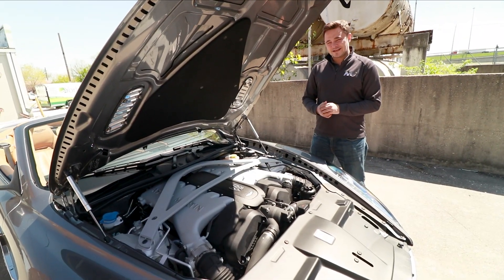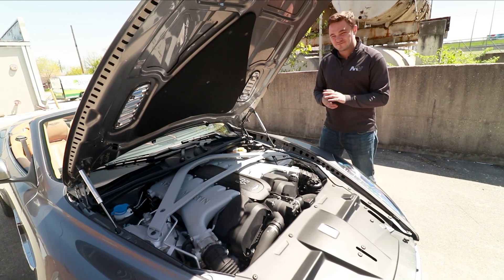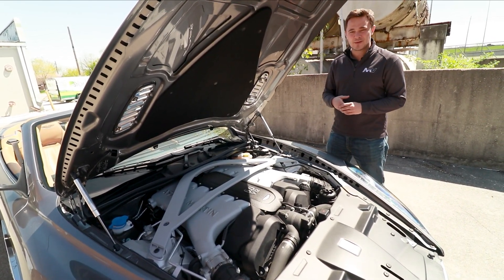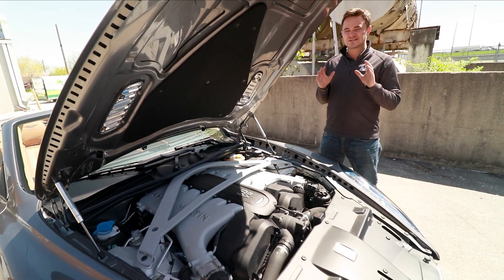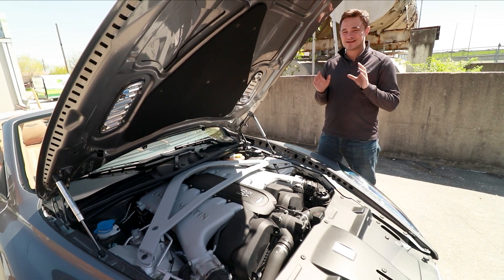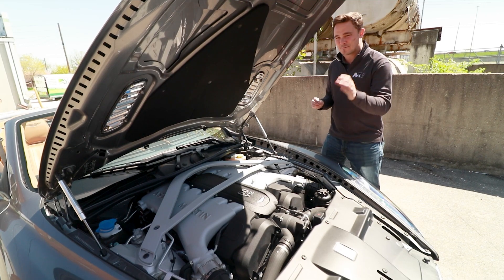Underneath the bonnet is a massive 6-liter V12, 510 horsepower, 457 foot-pounds of torque. It moves, it is silky, and it sounds absolutely spectacular — just the right amount of sophistication and bite.